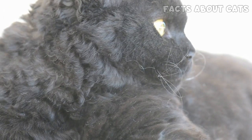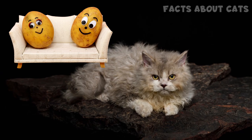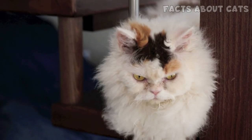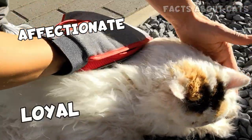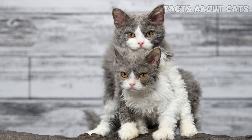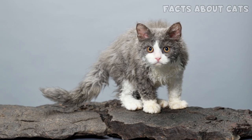Number 11: The Selkirk Rex. This curly beauty is just as docile as a Ragdoll. Being more of a couch potato, the Selkirk Rex is a fantastic option if you want a unique-looking cat. They're affectionate and loyal cats, always happy to cuddle. They do great with other pets and children alike, and they actually prefer to have a four-legged companion rather than being alone.